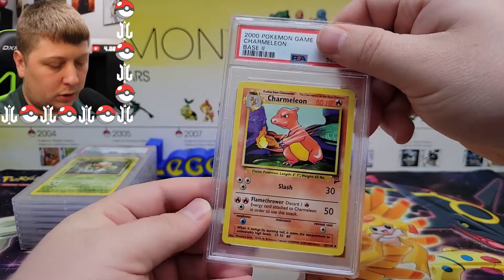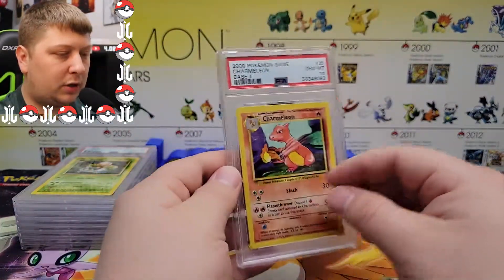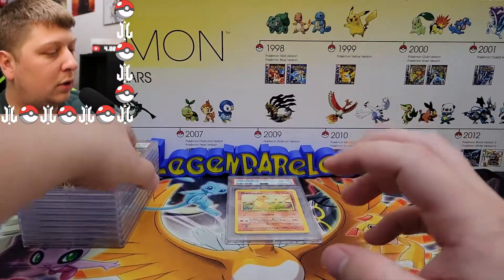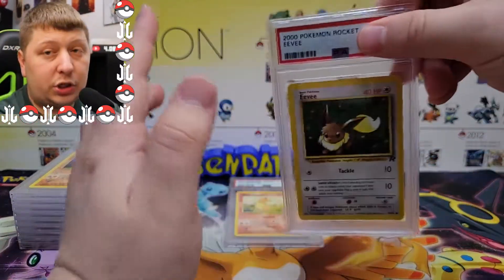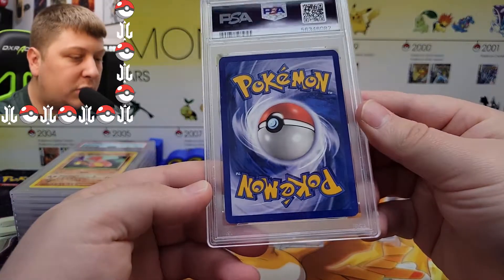We got a Charmeleon from Base Set 2 — another really good condition card. I think this is probably a 10 as well. Yeah — I really picked some good ones for this submission.